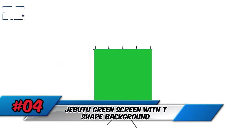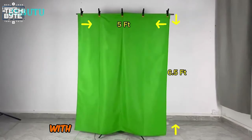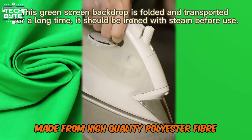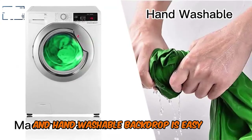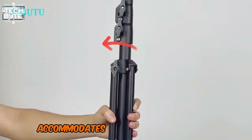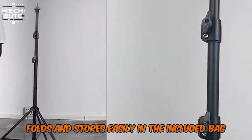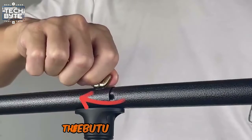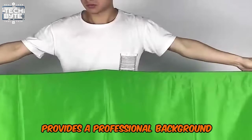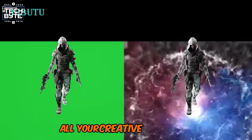Number 4: Djiboutu Green Screen with T-Shaped Background. Unleash your creativity and transform your videos and photos into professional masterpieces with the Djiboutu Green Screen with T-Shaped Background Stand. Made from high-quality polyester fiber, this seamless green screen resists wrinkles and abrasion. The machine and hand-washable backdrop is easy to maintain, while the adjustable steel stand accommodates various shooting needs. The portable T-shaped stand folds and stores easily in the included bag, making it perfect for portrait photography, live broadcasts, interviews, and video shooting.